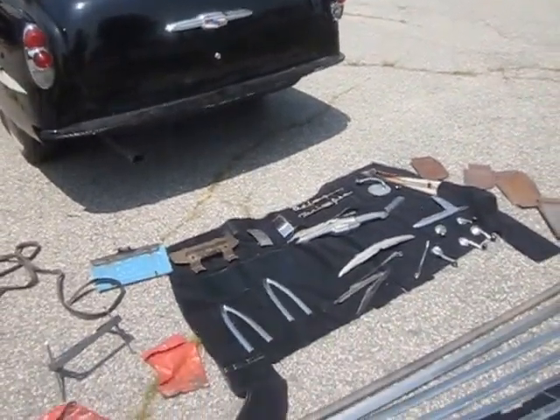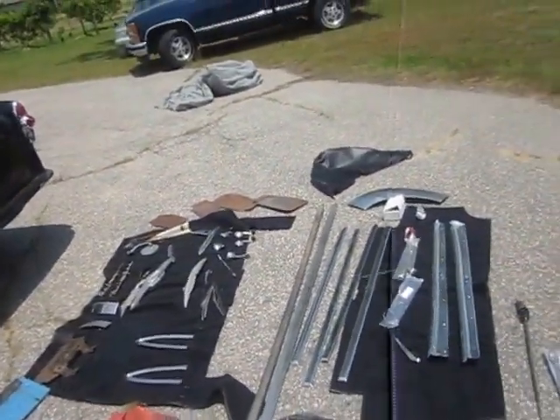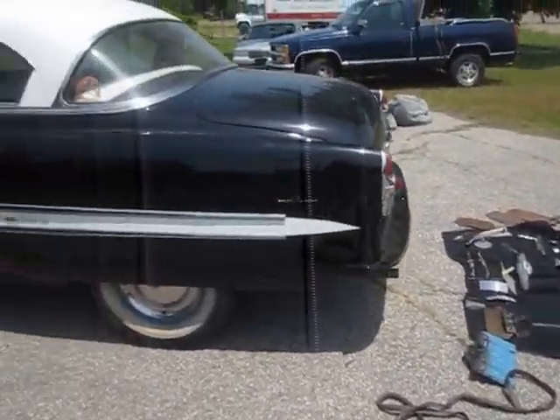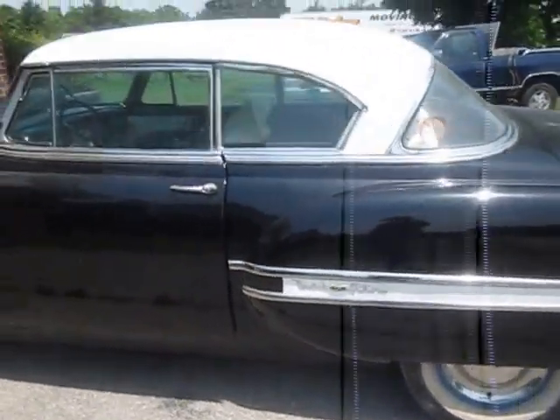So go ahead and place your bids, and we'll let you know who the winner is based on what you see here on the eBay website.